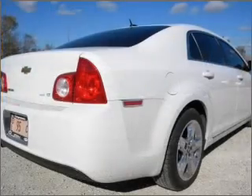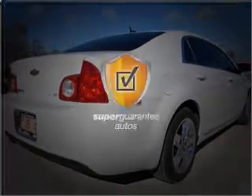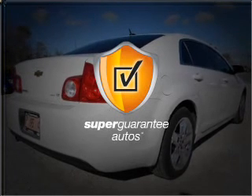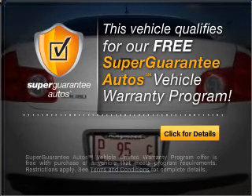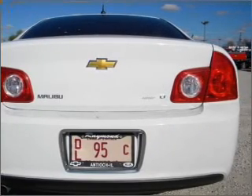With an efficient four-cylinder engine connected to a smooth shifting automatic transmission, this vehicle qualifies for our free Super Guarantee Autos Vehicle Warranty Program. Buy a vehicle and get a free warranty from us, only at EveryCarListed.com.